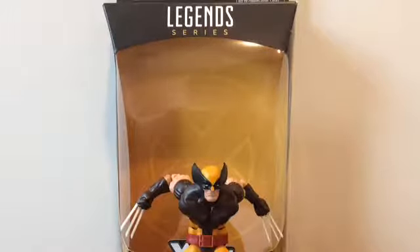Hey guys, BigTimeCollector01 here, back with you with another Marvel Legends review — on the Marvel Legends Wolverine from the X-Men Juggernaut wave.